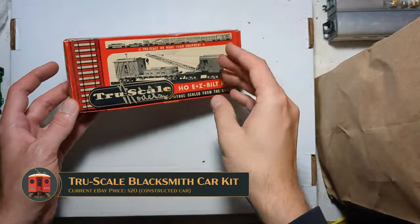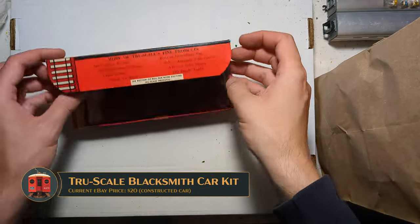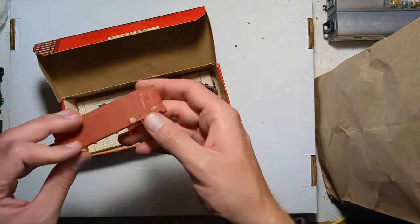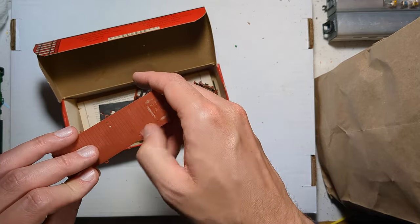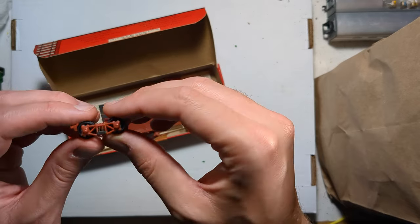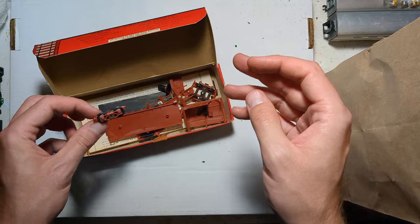Here's another piece of model railroading history — a TruScale building kit. Inside we have a little blacksmith car, which will be a very fun build. I always like the TruScale stuff; they're fun, totally forgotten about by modern model railroaders. But look — sprung trucks, arch bar trucks, in like 1950. Very cool.